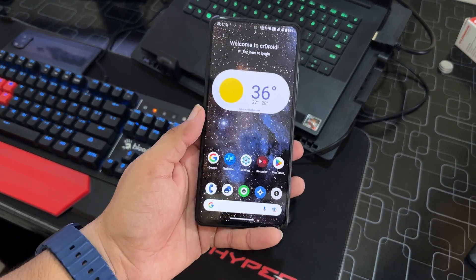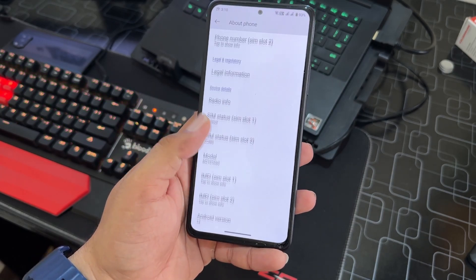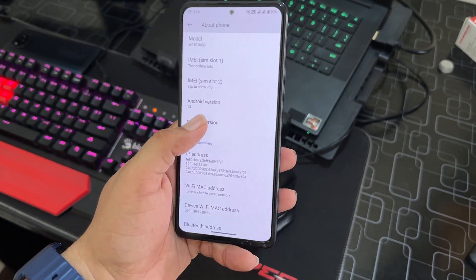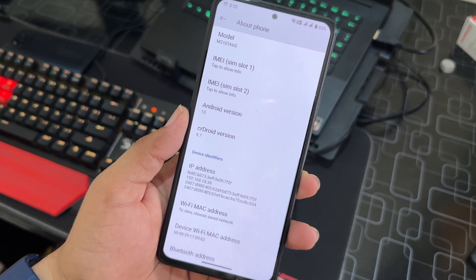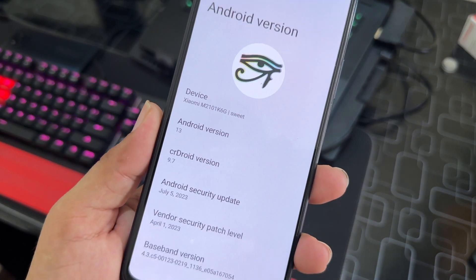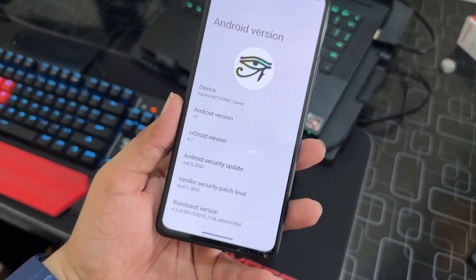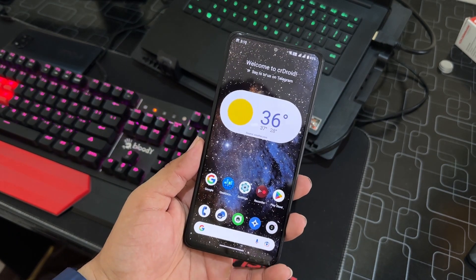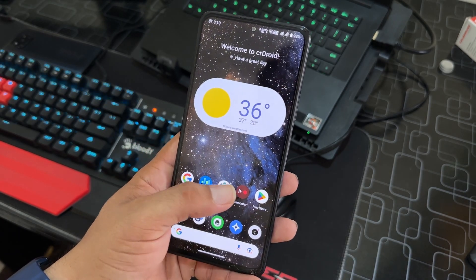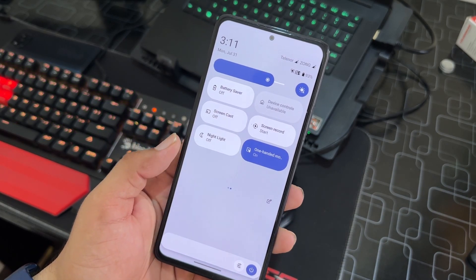Hey guys, welcome back to another video. Today I am back with another amazing custom ROM, and this time it is the crDroid 9.7 for our Redmi Note 10 Pro. This is the latest version of crDroid — it is an unofficial build, running Android 13, with a security patch dated July 5, 2023. In this video I'll give you a short review, tell you if it's stable for daily usage, and show you the installation process.